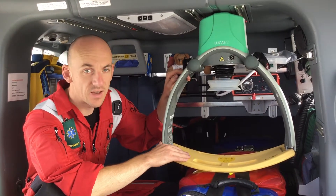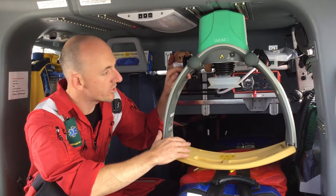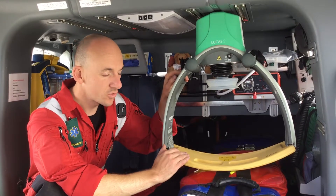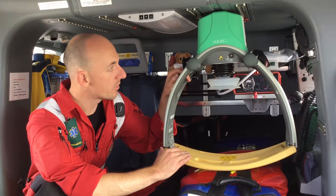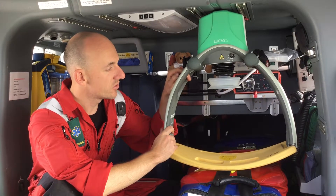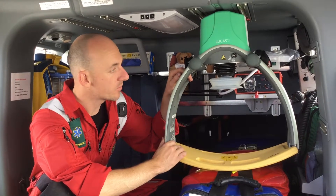Not only does this allow the availability of other people on the scene to not have to do chest compressions, it also means that should we need to fly somebody in cardiac arrest to a hospital, chest compressions can be delivered whilst we're flying to that hospital.